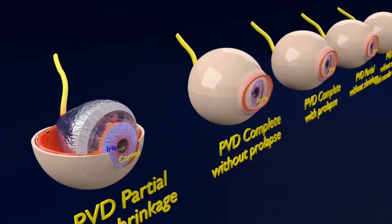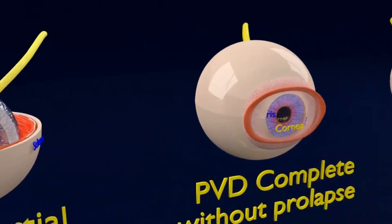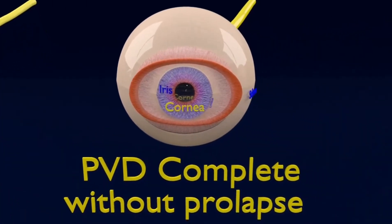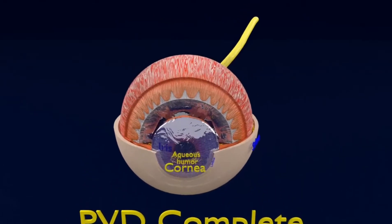A PVD is considered complete without a prolapse when the vitreous is still in shape but has detached from the optic nerve.